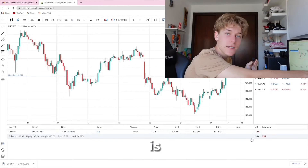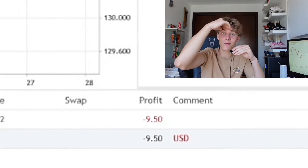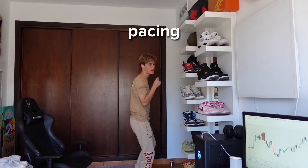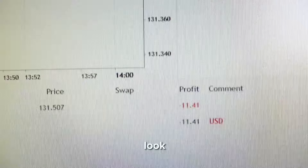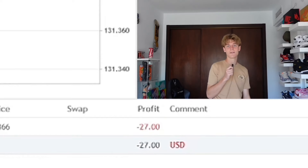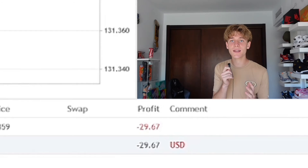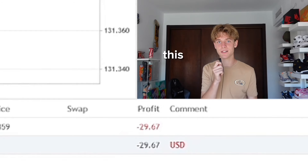Look how quick the money's moving - we're down 10 dollars right now. I'm literally just pacing in my room going up and down. We're down 7, down 27 dollars. This is definitely the most nerve-wracking side hustle. Maybe Japanese yen was not the move, and maybe fifty thousand dollar volume was not the move.